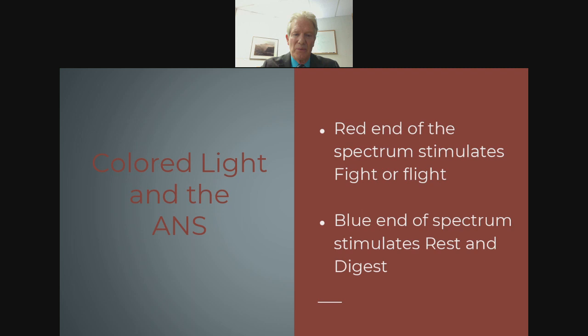The autonomic nervous system relates to light in the following manner: large-wavelength, lower-energy light at the red end of the spectrum stimulates the fight-or-flight system, while the blue end stimulates the opposite — rest-and-digest. It's like a teeter-totter: when one is up, the other is down. You can't be resting and digesting while fleeing from a bear at the same time.